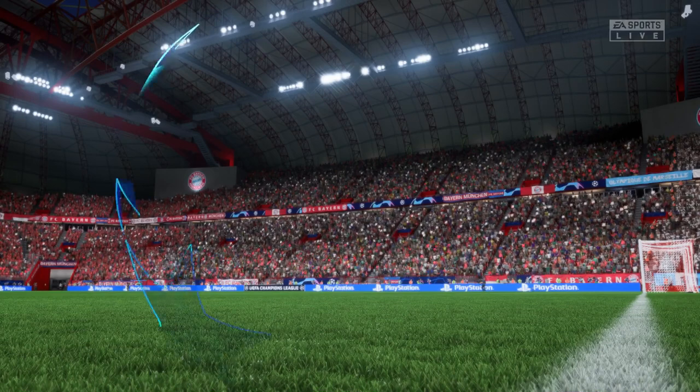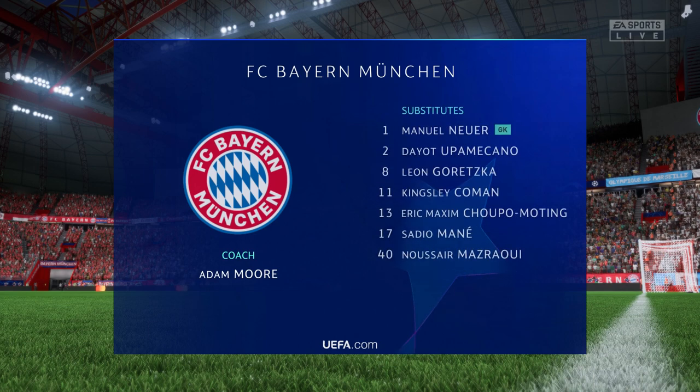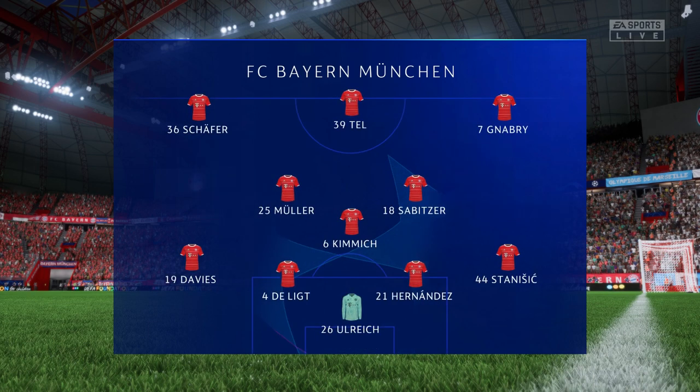Bayern start their eleven with Sven Ulreich in goal. Matthijs De Ligt plays alongside Lucas Hernandez in central defence, and they line up with just the one striker looking to do a bit of damage.